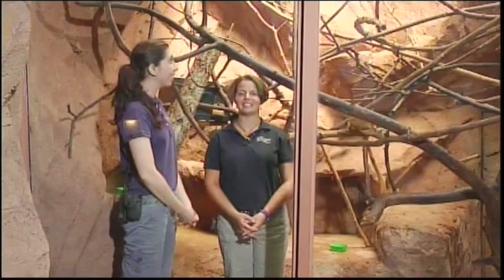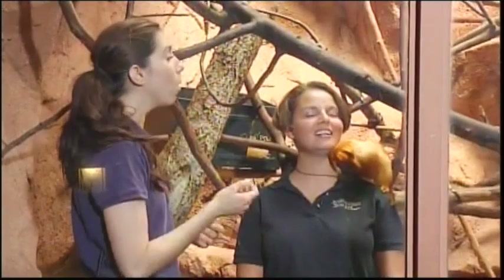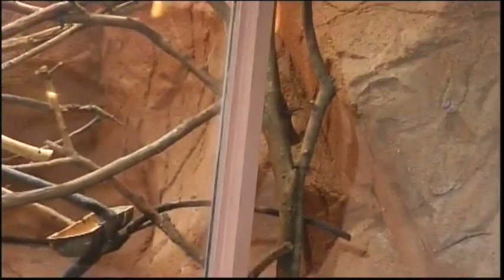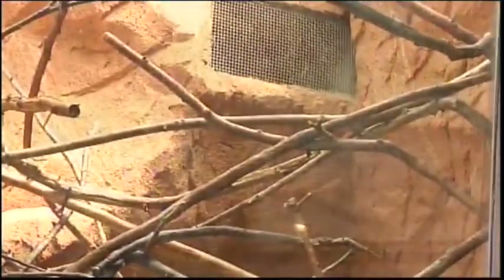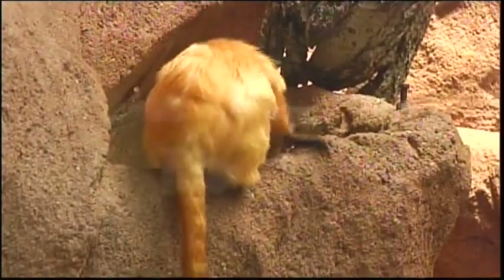We've jumped inside the tamarin exhibit. Tamarins are monkeys native to Central and South America. We have a golden lion tamarin and a golden-headed tamarin, both native to Brazil. These guys are very arboreal — meaning they spend most of their time in the trees. They have a long tail that helps them with balance when running fast through tree branches, about double the length of their body — almost a foot long.